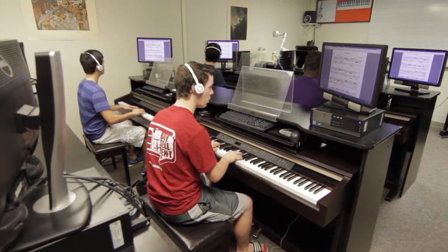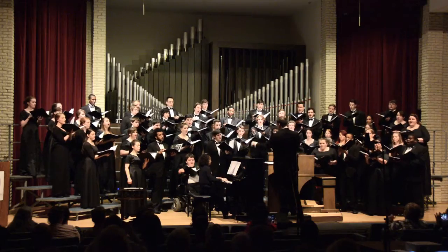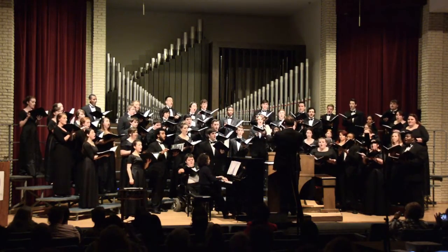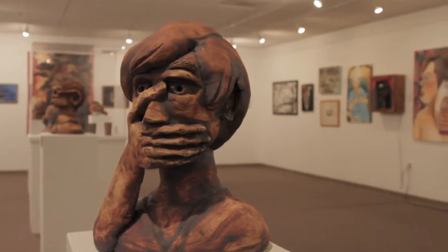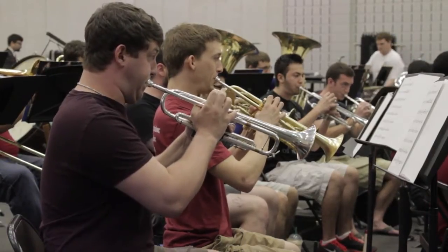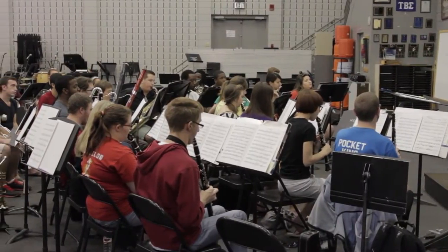Russell houses classrooms and performance and studio spaces for the music and art departments. Harwood Rosado Hall concerts are some of the best in the area, and the Russell Fine Arts Gallery has a year-round schedule of professional exhibits. Henderson's music ensembles and groups, including the Show Band of Arkansas, rehearse in this space.